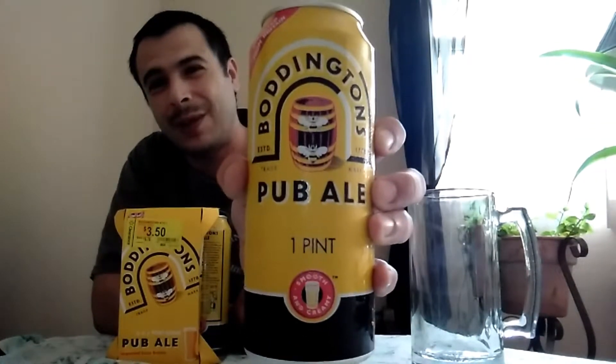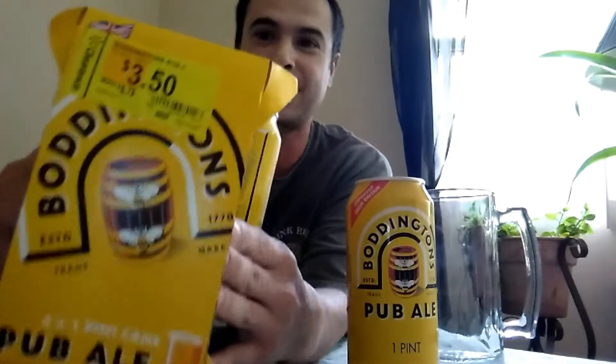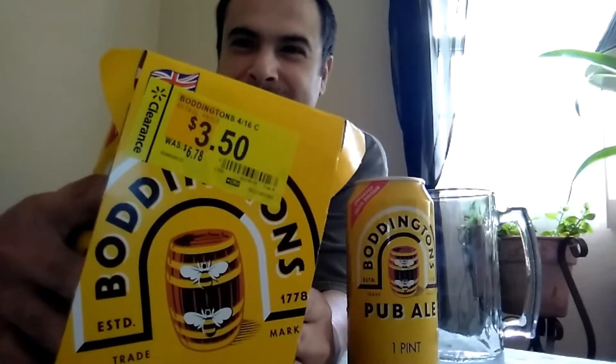Today we're going to be reviewing the Boddington's Pub Ale, all the way from Manchester, England. I picked this up at the local Wally World — check this out — on the clearance rack. Normally I believe it was $6.78, picked it up for $3.50, four pack of pints.